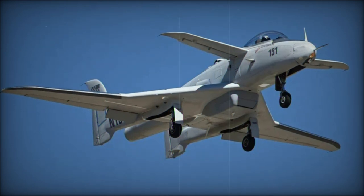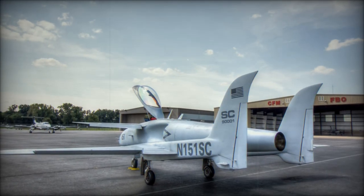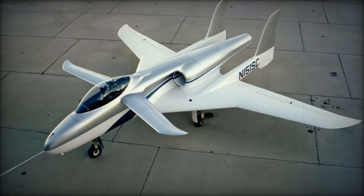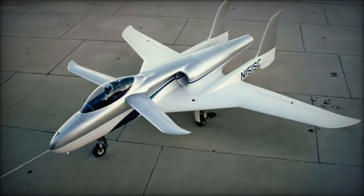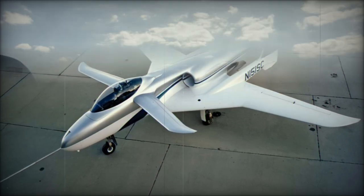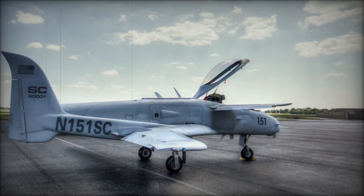Partnering with Scaled Composites, led by renowned aircraft designer Burt Rutan, the U.S. Army developed the Ares under the company's Model No. 151. The aircraft was designed with a canard configuration, featuring a foreplane for pitch control. This foreplane was engineered to stall before the main wings, improving safety and low-altitude operations — a key design element for battlefield survivability.